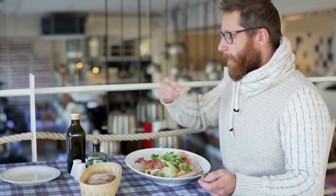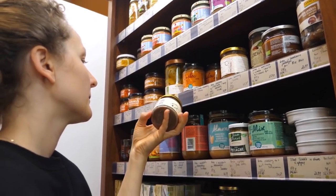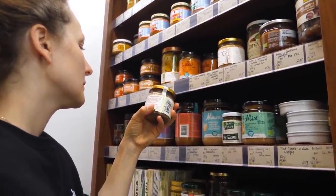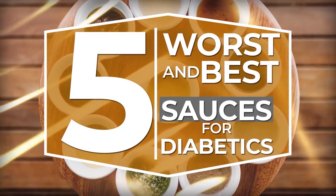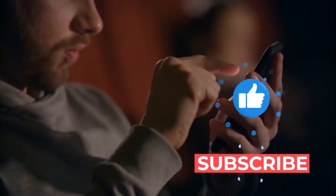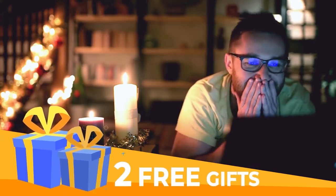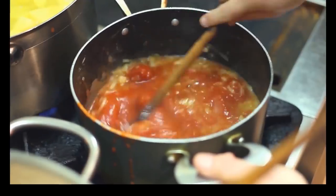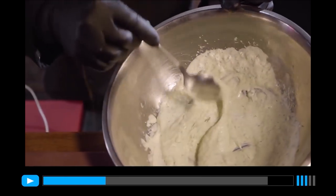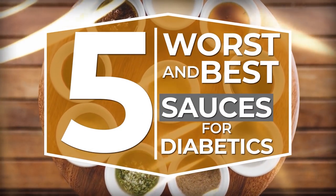But the good news is, if you're diabetic, you don't necessarily have to give up your favorite condiments and sauces. You just need to know which are the best sauces to keep blood sugar balanced and ensure optimum health. That's why we're about to reveal the 5 worst and the 5 best sauces for diabetics. Make sure to hit the like button and subscribe to our channel, and stick around because in just a few minutes we'll show you how to grab two free gifts. Stay tuned to the end to learn how to create a nutritious and incredibly delicious sauce recipe you can whip up in no time flat.